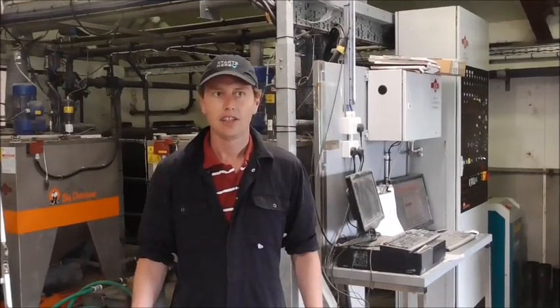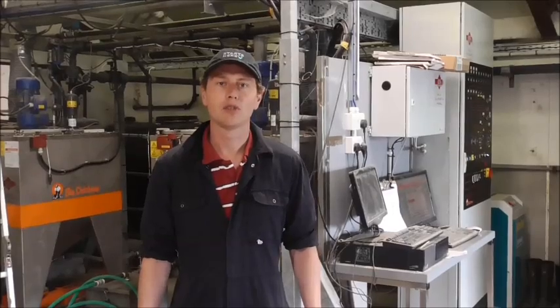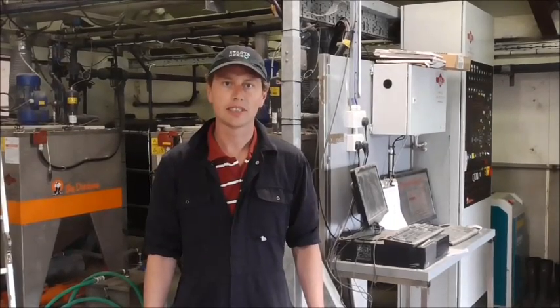Hello and welcome to the Teagasc Pig Development Department. My name is Tomas Rein, I'm a research clinician and farm manager here in this unit. The research facility we have at present was opened in June of last year, 2016, and is a 200-cell fully integrated facility. It is the most modern and state-of-the-art research facility in the world at this time.